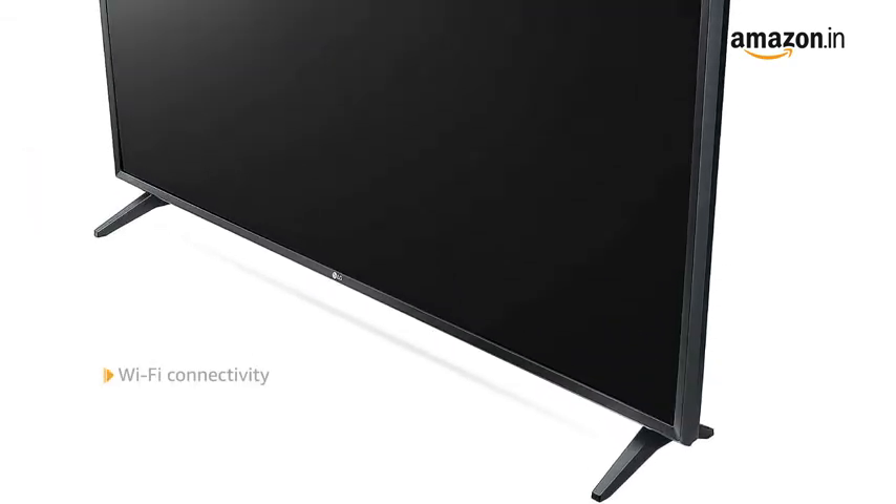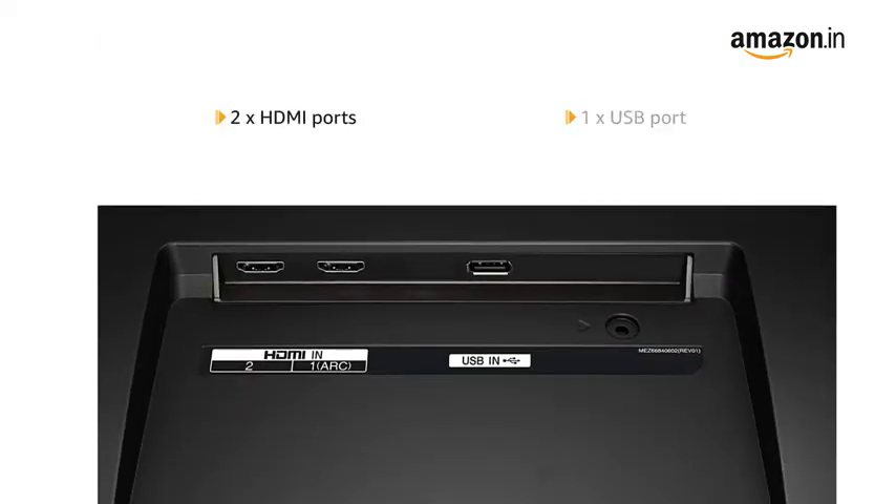Connect your Smart TV with Wi-Fi to enable different smart features on your TV. It has two HDMI ports and one USB port for easy connectivity.